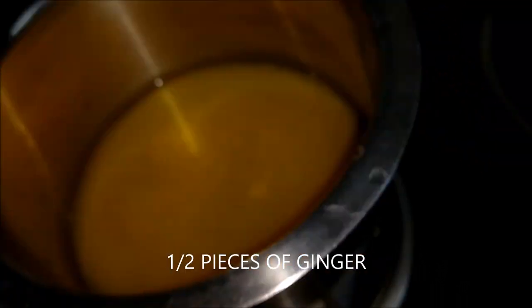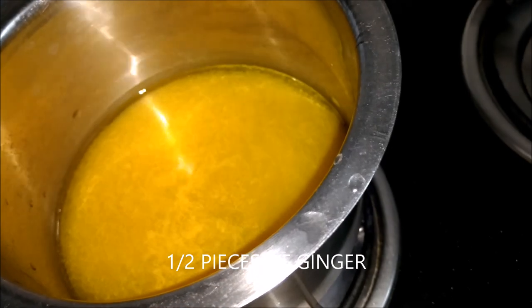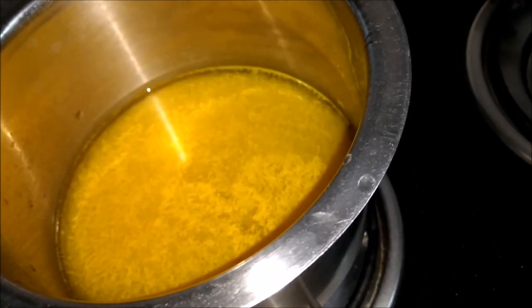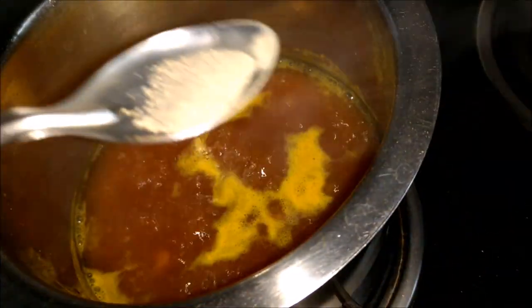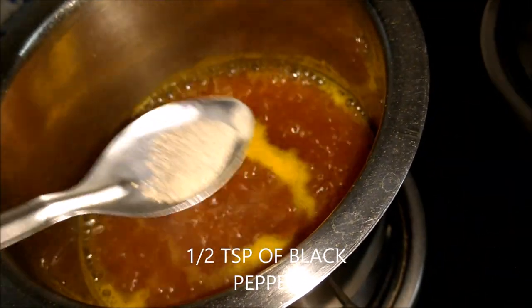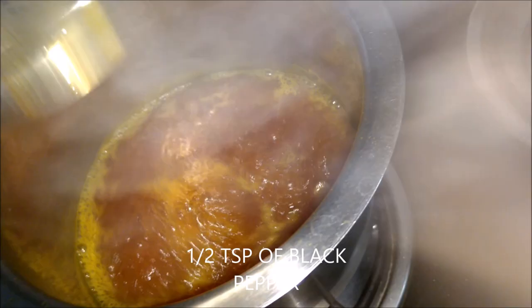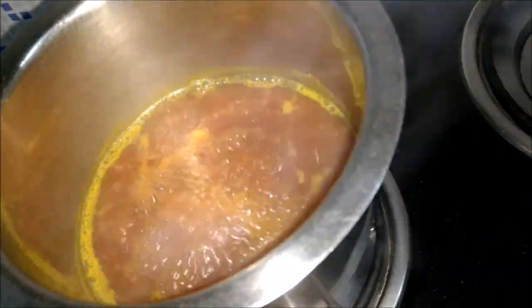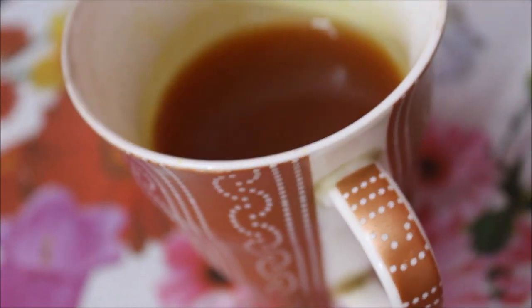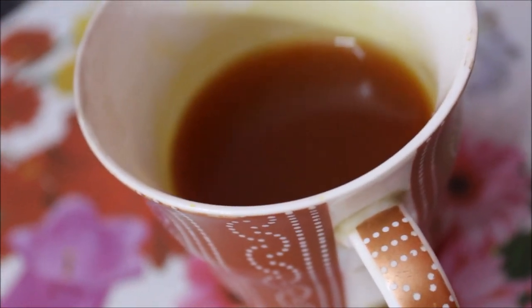Now I am adding two pieces of ginger. Turmeric generates body heat, so if we add more ginger it will be too heated — only two pieces. Now we are adding one spoon of black pepper. Black pepper aids digestion and also helps in relieving cough and the common cold.